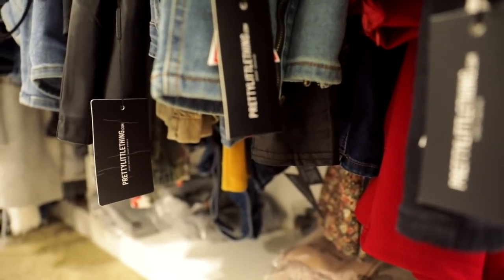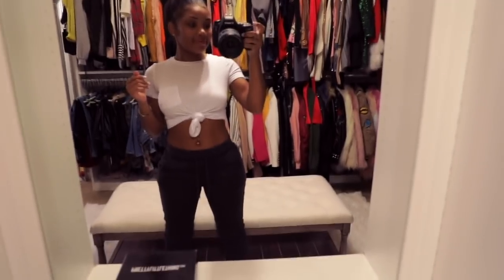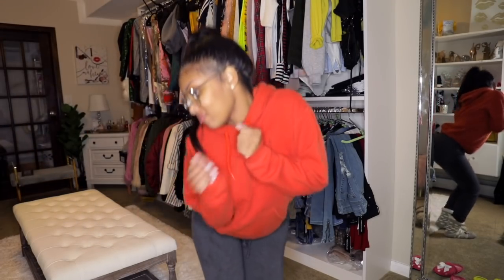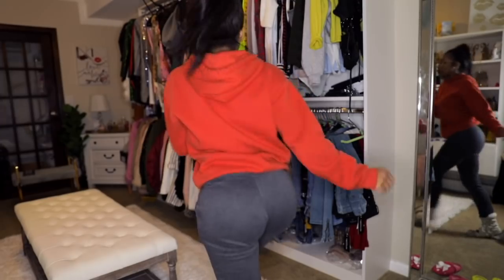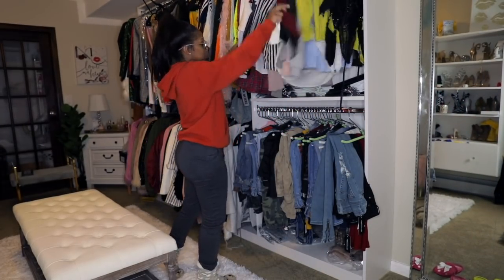Hey guys, welcome back to my channel! Today I'm gonna be doing a try-on haul using all Pretty Little Thing items. You guys know I love Pretty Little Thing so much because they're super affordable and I love their quality. I'm gonna show you guys some of the stuff I recently got for this fall.